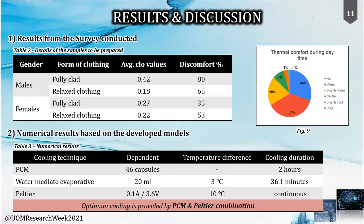Coming to the results section, the survey analysis showed that 87% of respondents were thermally uncomfortable, and this discomfort was mainly for about a three-hour duration. It was also evident that even though people were wearing relaxed clothing, around 60% still felt uncomfortable, while 92% required and were ready to accept this product.